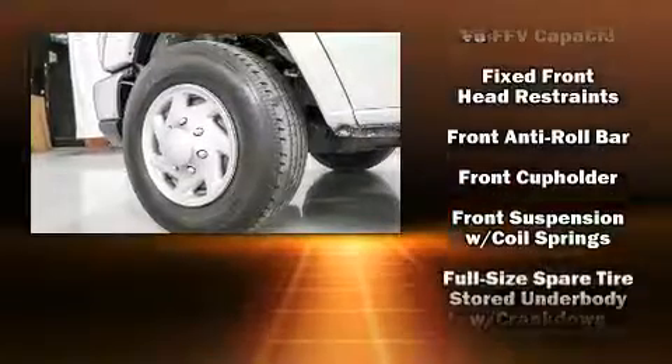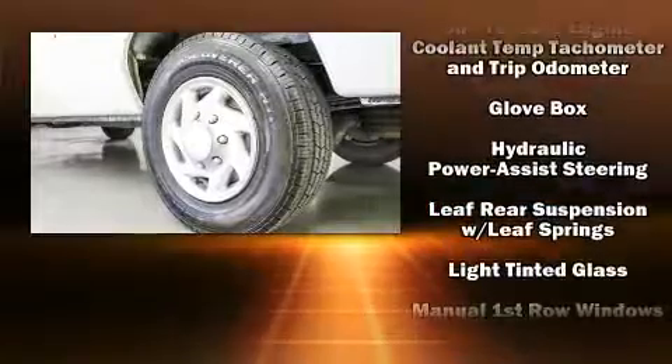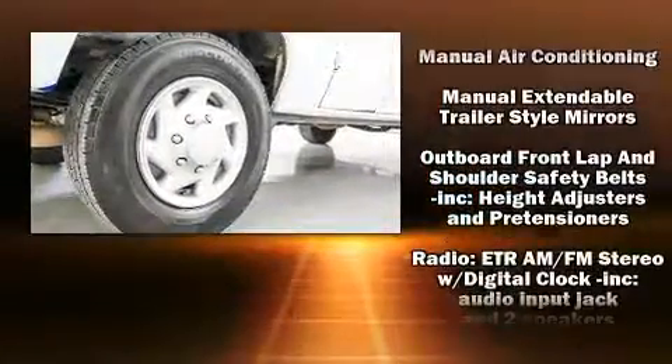Ford ensures the safety and security of its passengers with equipment such as dual front impact airbags, traction control, and four-wheel disc brakes with ABS.